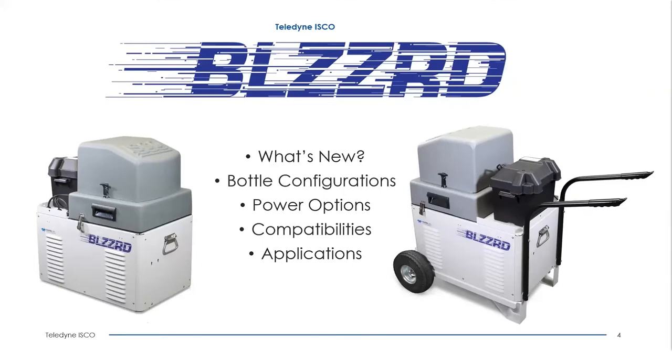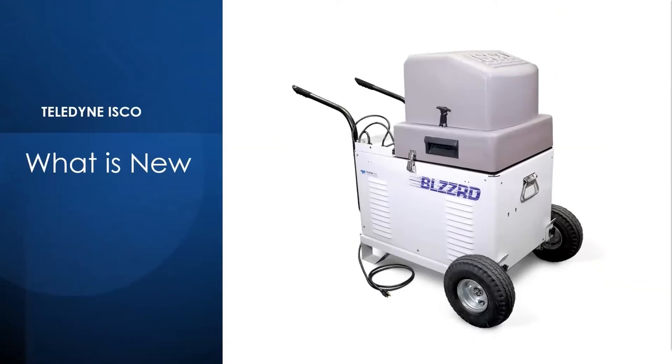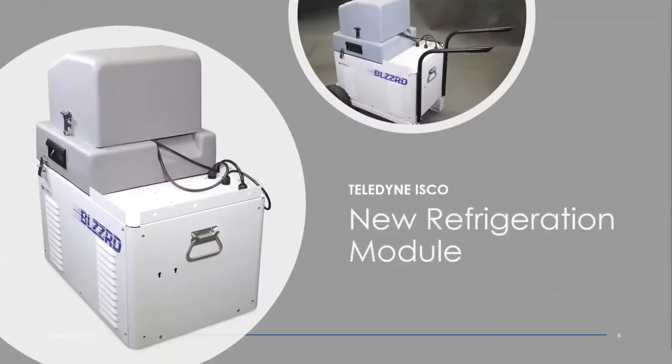Thanks, Rich. My name is Jeff Vandehoff. I'm in product support here at Teledyne Isco. I'm going to be going over the new features with the Blizzard and the different options available with it. The main thing that's new with the Blizzard is the refrigeration module. The manufacturer of the previous refrigerator discontinued it, so that gave us the need and the opportunity to redesign the product.